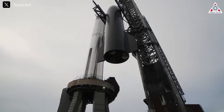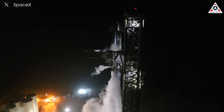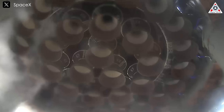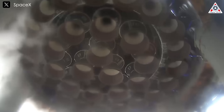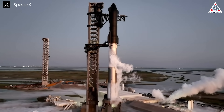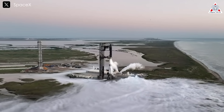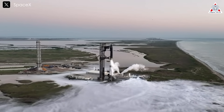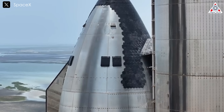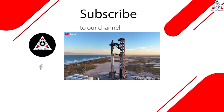As Starship continues to receive upgrades, it will be even more advantageous than we already think. These steps will not only reinforce SpaceX's dominance but also be a huge benefit for NASA and the space industry. Changes with Starship are truly breaking every record — not simply the limit of rocket size, but the limit of exploration that humans aim for.